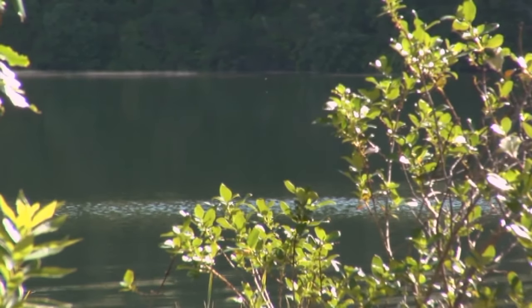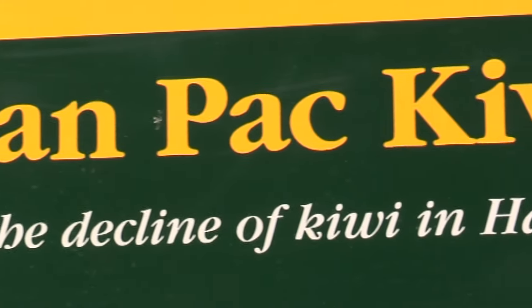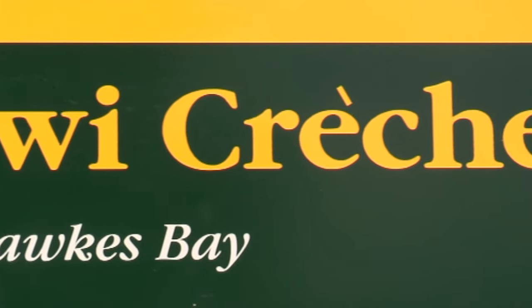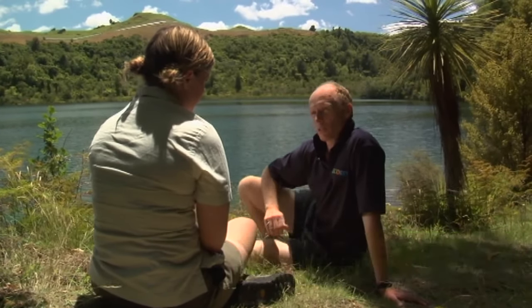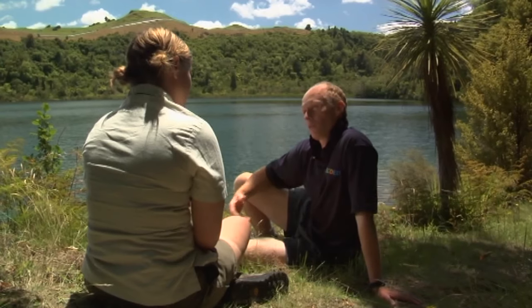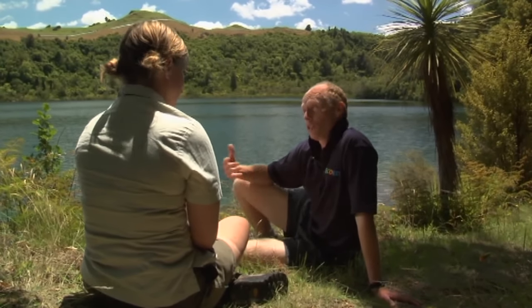How did the Opawahi Panpack Kiwi crèche come about? What happened was we started working with Kiwi in the Kawika Ranges, and we were at that stage rescuing eggs from the Kiwi and taking them for artificial incubation up at Rainbow Springs in Rotorua. Local Kiwi scientist Dr John McLennan suggested we could go one step better if we could raise our Kiwi chicks here in a natural setting. So EcoEd began looking around Hawke's Bay for a site suitable for creating a pest-free environment, and we chose here.